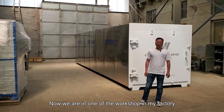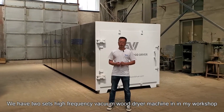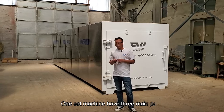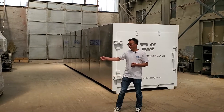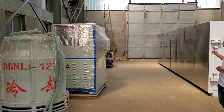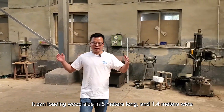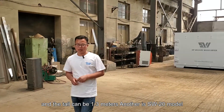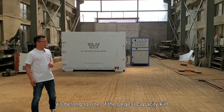Hello friends. Now we are in one of the workshops in my factories. We have two sizes of high-frequency vacuum wood dryer machine in this workshop. This one is the SW40 model. One machine has three main parts: this is the vacuum chamber, this one is the high-frequency generator, and this one is the cooling tower. The capacity of the vacuum chamber is 40 cubic meters. It can load wood 8 meters long, 1.4 meters wide, and 1.3 meters tall. The other one is the SW20 model — it belongs to one of the largest capacity kilns. You can see it's super wide.